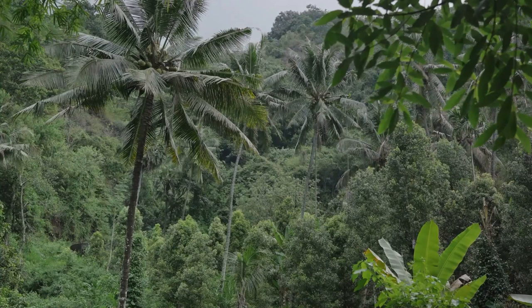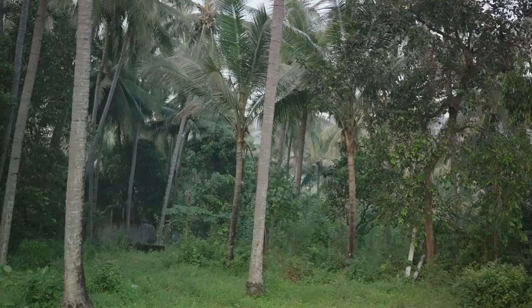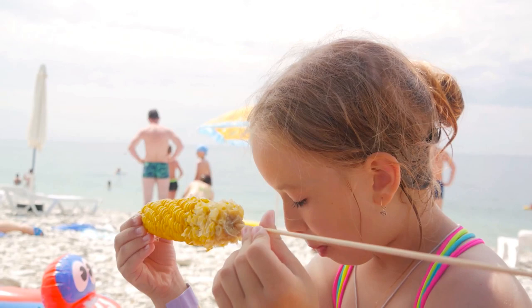It's like stepping into a picture postcard, with unspoiled beaches, lush rainforests, and crystal clear waters teeming with marine life. The island offers a bounty of fresh seafood served up at local restaurants. As you savor a meal of freshly caught lobster or grilled snapper, you can't help but marvel at the simple pleasures that Little Corn Island offers.